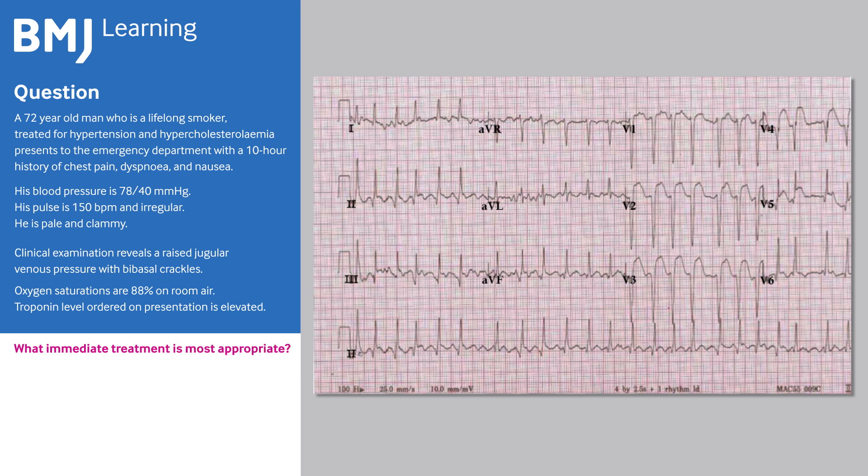What immediate treatment is most appropriate? A. Sedation and synchronised DC cardioversion. B. Urgent revascularisation by percutaneous coronary intervention. C. Thrombolysis.